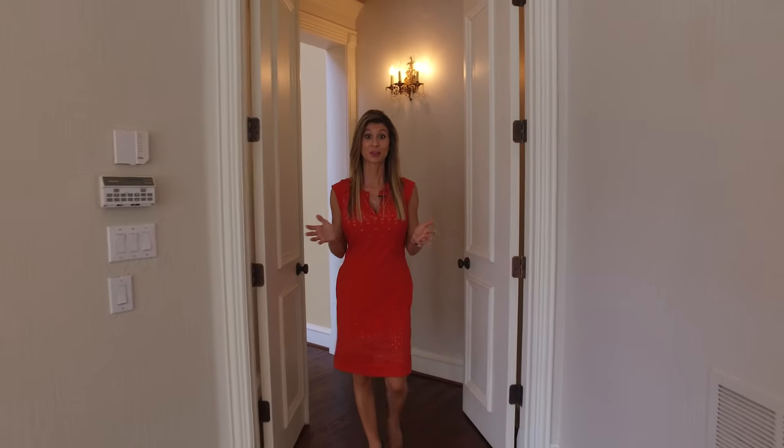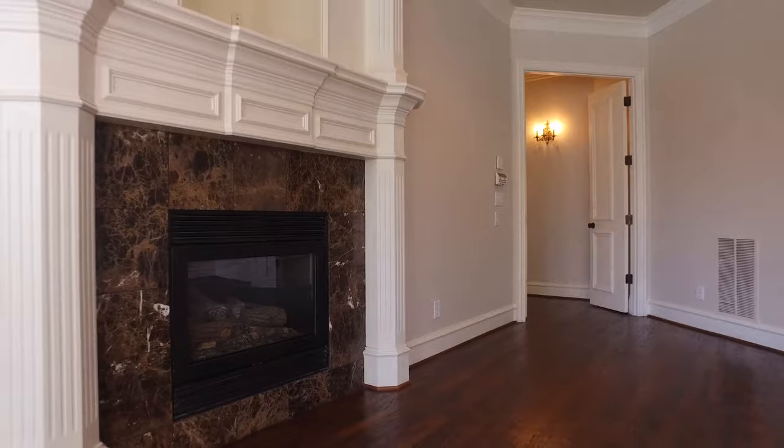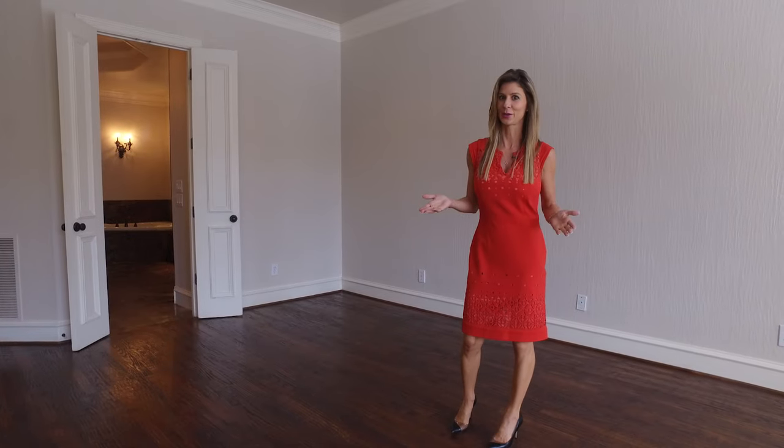Check out this master suite. Rich hand scraped hardwood floors, baseboards that are eight inches tall, plantation shutters, a gorgeous fireplace with imperador marble, and a tray ceiling. It just doesn't get any better than this.